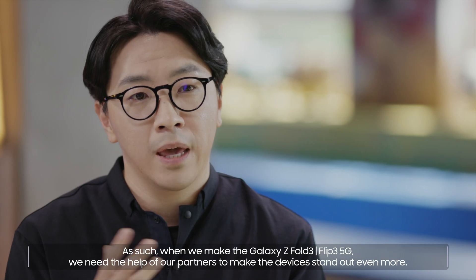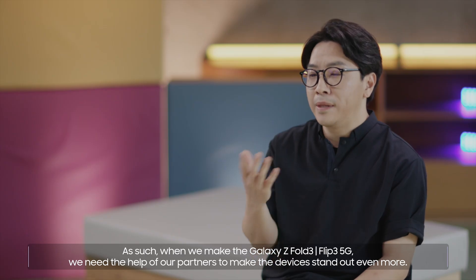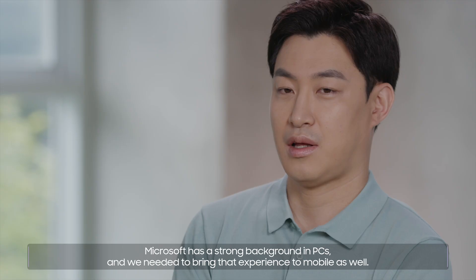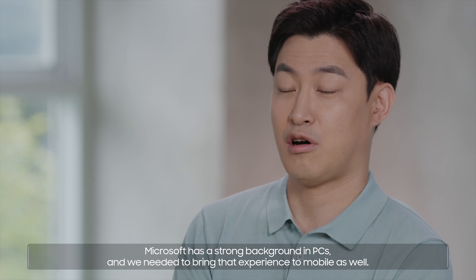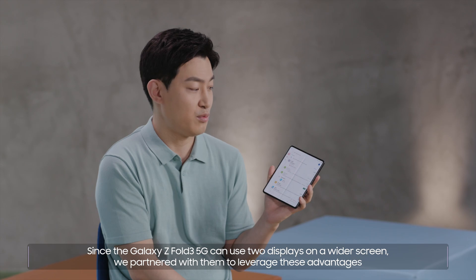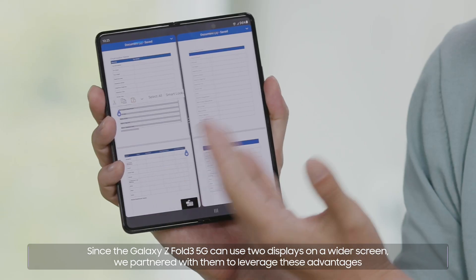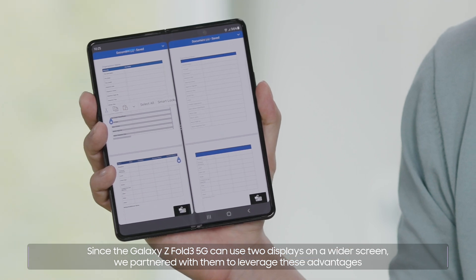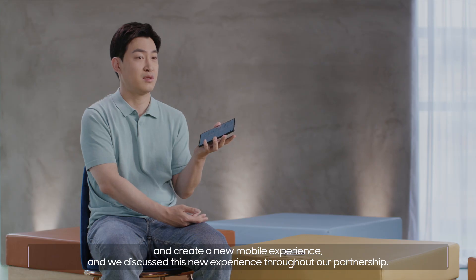Working with the world's leading experts makes our products better. When we make the Galaxy Z Fold3 and Flip3 5G, we need the help of our partners to make the devices stand out even more. Microsoft has a strong background in PCs, and we needed to bring that experience to mobile as well. Since the Galaxy Z Fold3 5G can use two displays on a wider screen, we partnered with them to leverage these advantages and create a new mobile experience, and we discussed this new experience throughout our partnership.